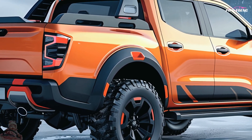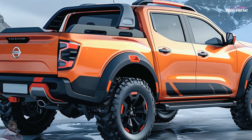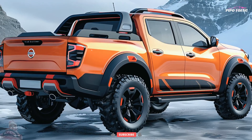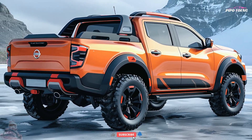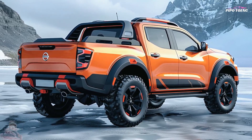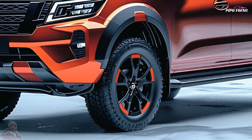The 2025 Nissan Navara prioritizes safety and features innovative driver-aid systems. These include adaptive cruise control, blind spot detection, lane departure warning, and autonomous emergency braking. The vehicle also includes a 360-degree camera system, which makes parking and maneuvering in tight areas easier and safer.